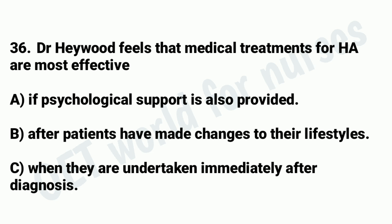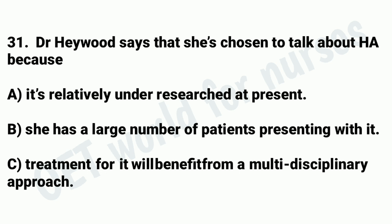My name's Martha Haywood, and I'm an endocrinologist specialising in infertility. My presentation today is about hypothalamic amenorrhea, or HA for short. This is a condition where a woman fails to menstruate, not because of identifiable organic causes, but mainly because of stress brought on by, for example, excessive physical activity. I'm particularly looking at anovulation in athletes, and I draw on my own experience with many patients, as well as on wider research. I've opted to focus on this condition because I feel it needs to be looked at by a range of medical specialists, not just endocrinologists, and also because it's becoming more widely investigated with new insights emerging all the time.